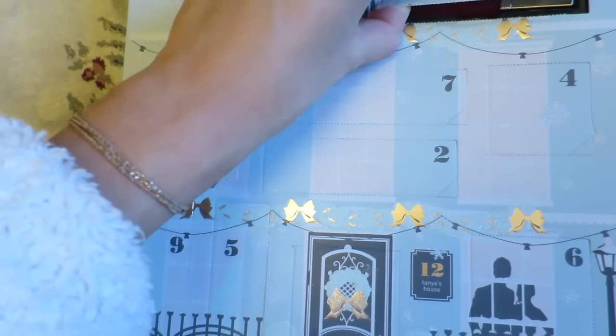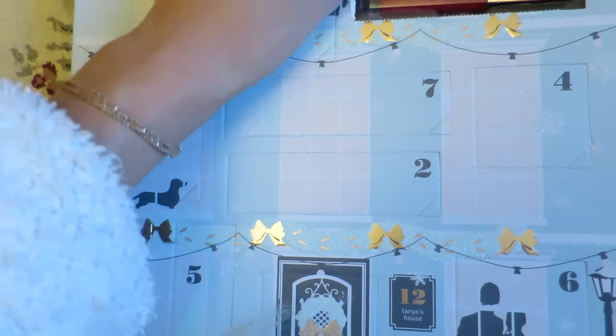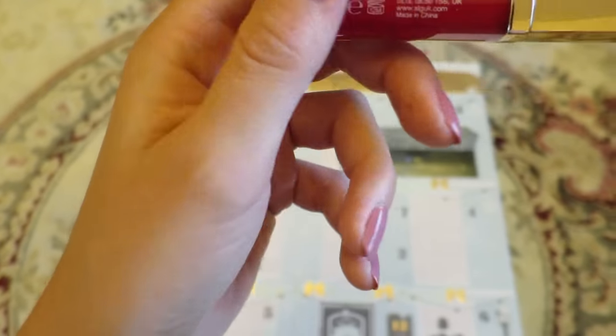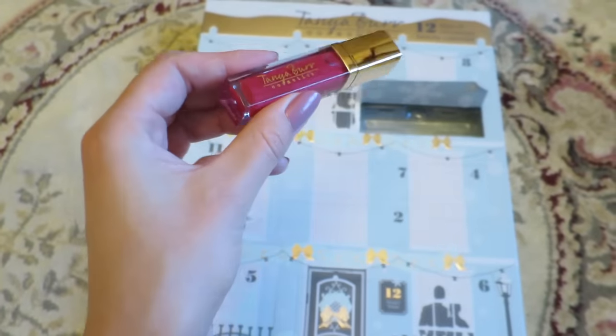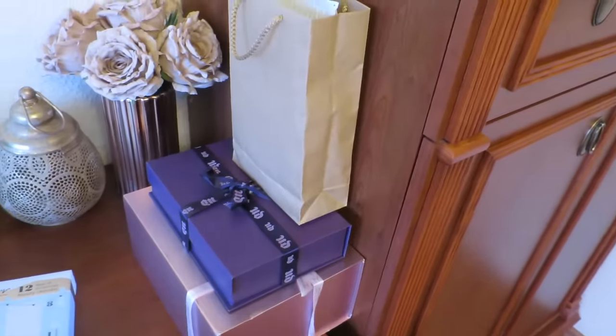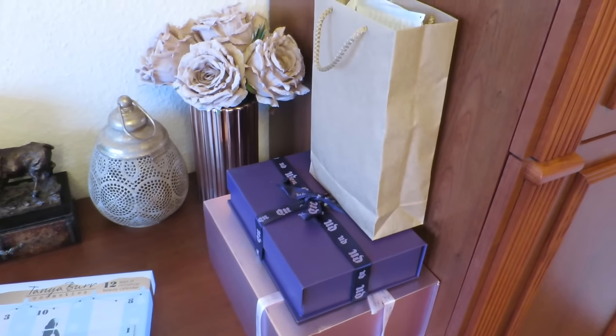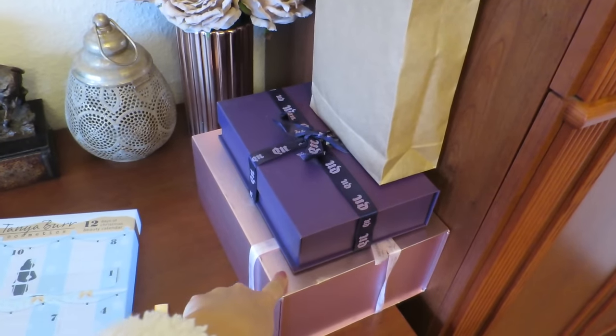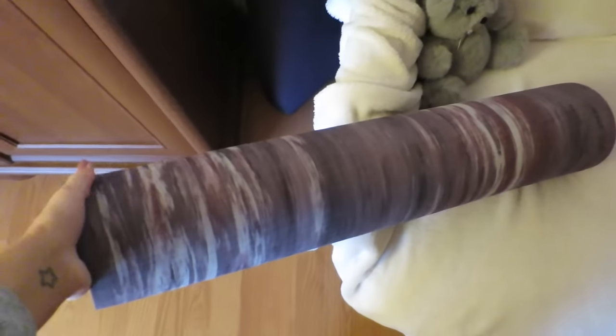Oh, I've missed opening advent calendars! It's a lip gloss — it's called Candy Cane, that's nice, might try it on later. I have quite a few presents I've been receiving from PR and I've only opened this one — I had a peek inside. Okay, I'm gonna take my mat.